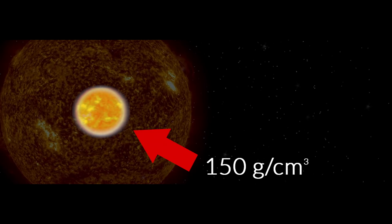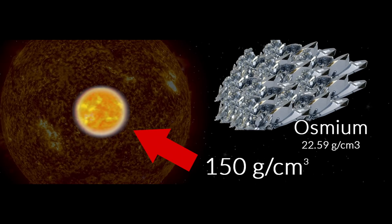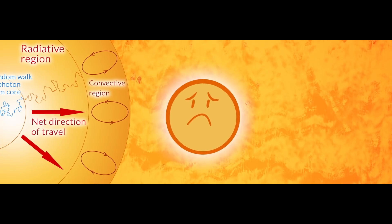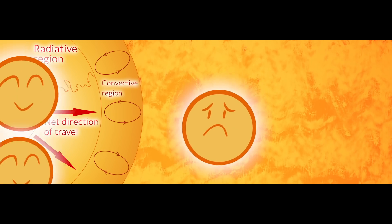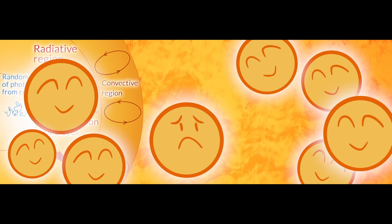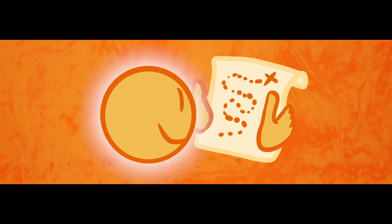The core of the Sun is extremely dense, over ten times more dense than the densest metals we have here on Earth. So photons are going to struggle to take a direct route out of the Sun. In fact, the photons have to deal with a lengthy series of encounters with other particles in the core. After these encounters, the photons have an equal chance of going in any direction, so their progress up to the surface takes the form of what we call a random walk. Bearing in mind that the journey is almost 700,000 kilometres long, each step in the random walk for the photon is only centimetres long.